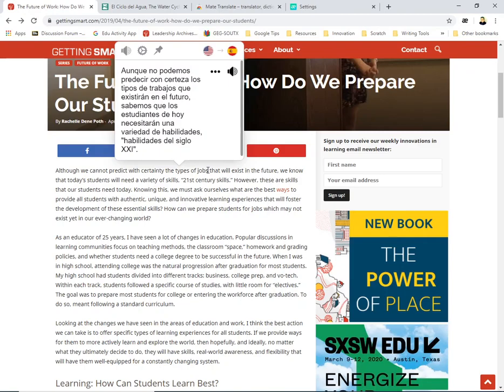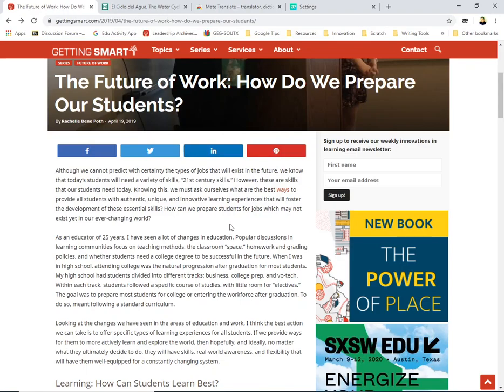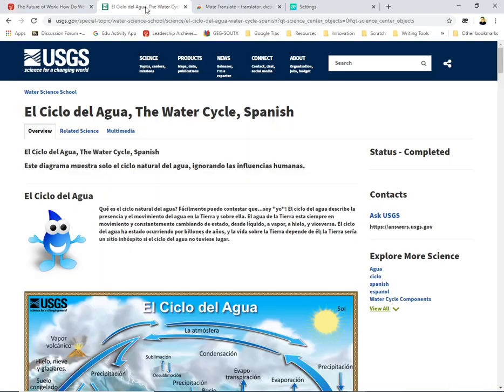There you go — this has been one of the best extensions I have found for amazing translations. It will also serve as a reader for you in case you have students that need those accommodations. 'Although we cannot predict with certainty the types of jobs that will exist in the future, we know that today's students will need a variety of skills — 21st century skills.' You can go word by word or sentence by sentence — it's up to you.